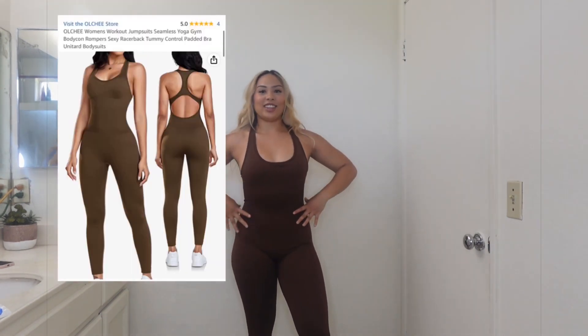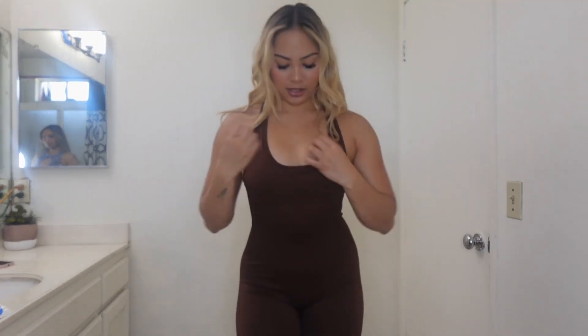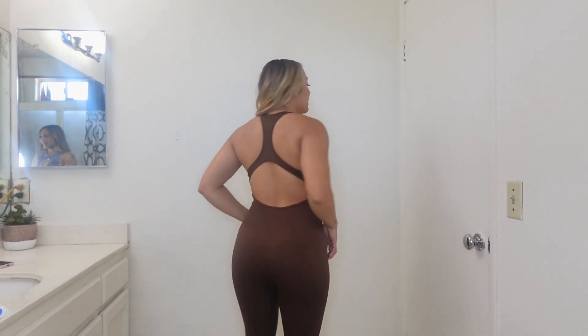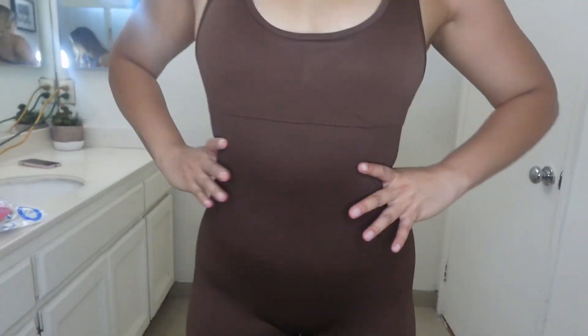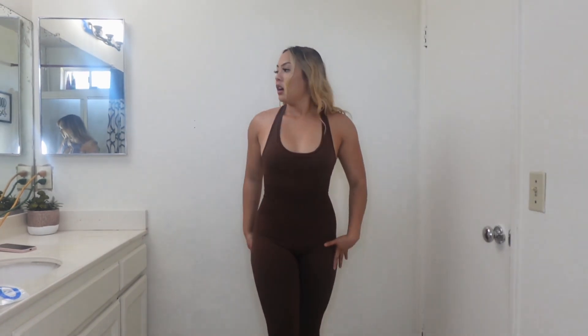You guys, look at this. Okay guys, I have so many things to say about this piece. Not only is it a bodysuit — you heard that right — it doesn't show much cleavage for the ladies. You can use this for back day, you can use it for leg day, it's squat proof — look at that! And it's a whole body piece. The material is so soft, you guys. It snugs you up and I literally love the back. You can use it for anything. I love the color and it's brown. They have so many more colors.